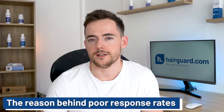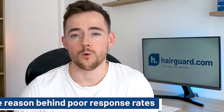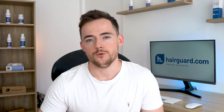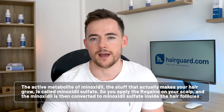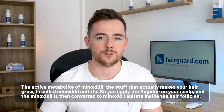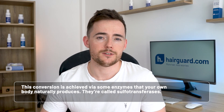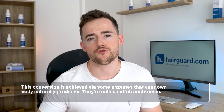So what's the reason behind the poor response rates? We're now at a point where we understand what sets apart the responders from the non-responders. It has to do with how minoxidil is broken down or metabolized on the scalp. The active metabolite of minoxidil — the stuff that actually makes your hair grow — is called minoxidil sulfate. So you apply the Rogaine on your scalp, and the minoxidil is then converted to minoxidil sulfate inside the hair follicles. This conversion is achieved via some enzymes that your own body naturally produces. They're called sulfotransferases.